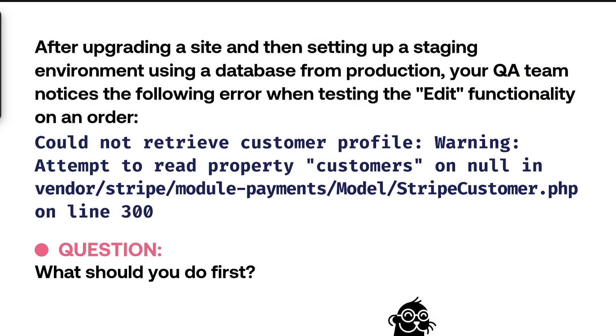After upgrading a site and then setting up a staging environment using a database from production, your QA team notices the following error when testing the edit functionality on an order. The error is: 'Could not retrieve customer profile — warning: attempt to read property customers on null in StripeCustomer.php on line 300.' The question is: what should you do first? The focus is not what the problem is, but what our thought process should be when we first approach it.